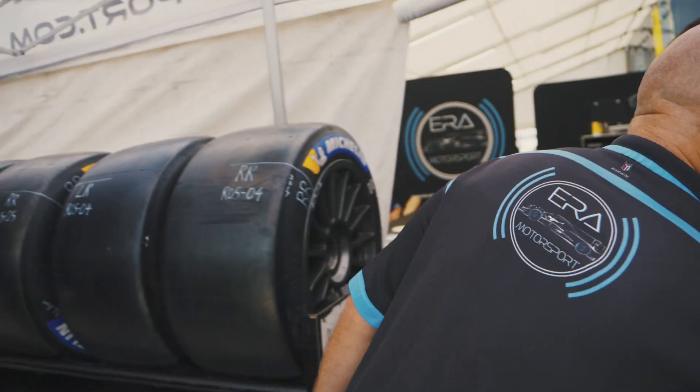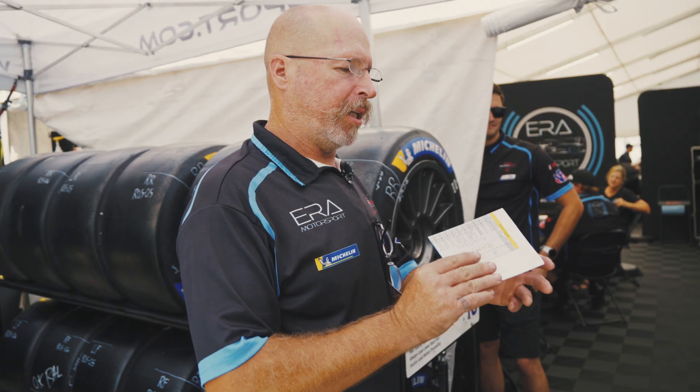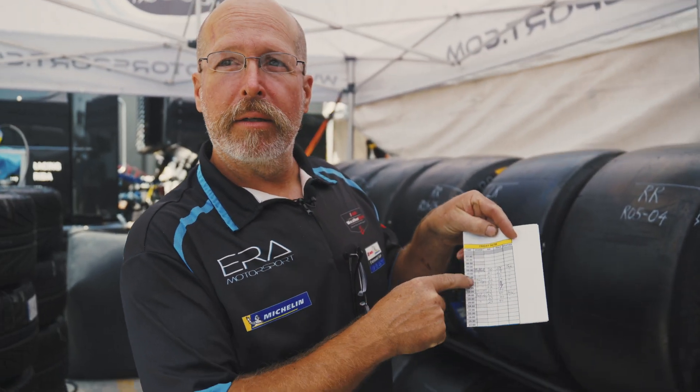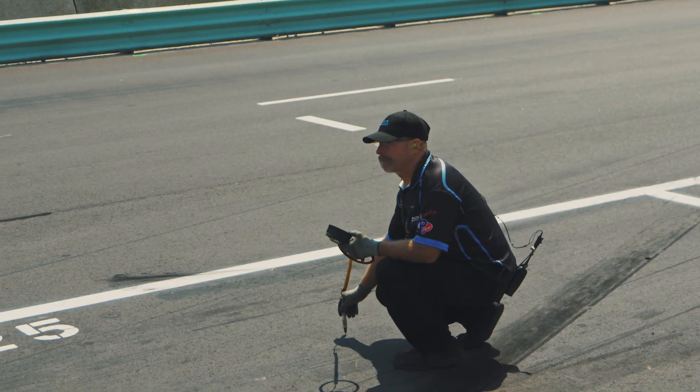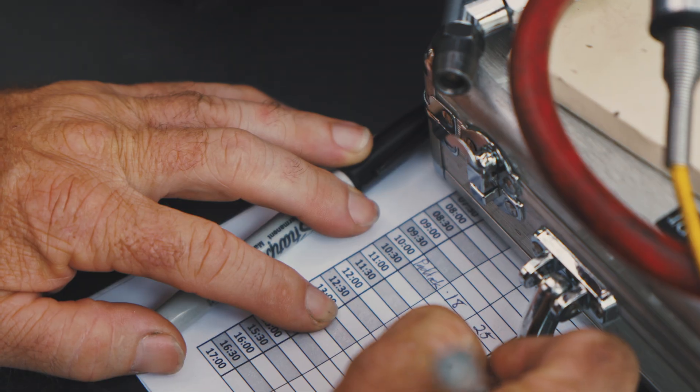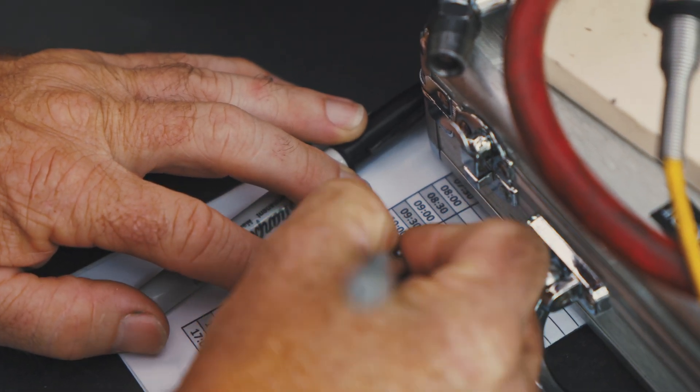I have been given a sheet by our engineer — this is today's sheet. Every half hour I'm gathering track temperature and air temperature. We're gathering that information so that we can get a bit of a prediction on what to expect throughout the weekend. That's going to change with cloud cover, but at least it gives us something to go by.